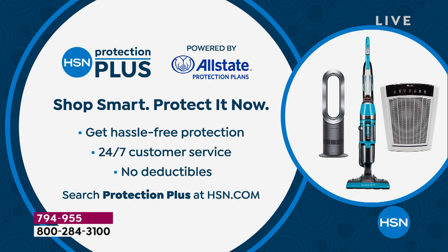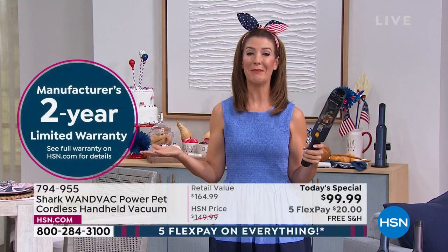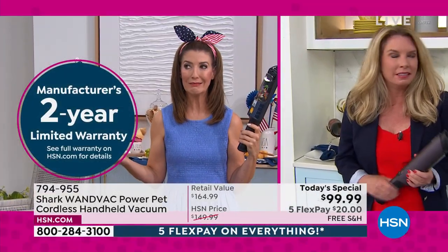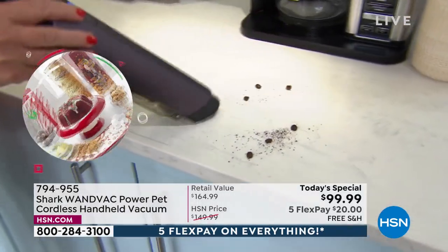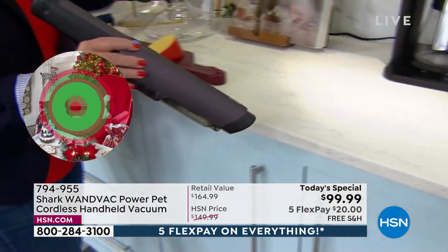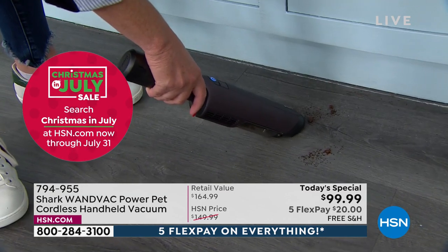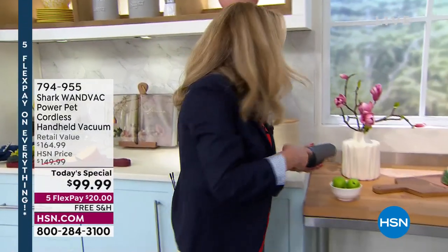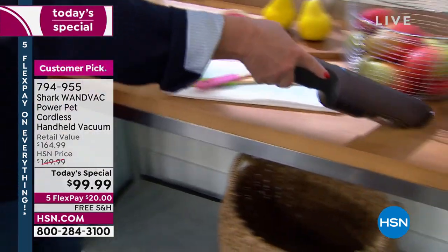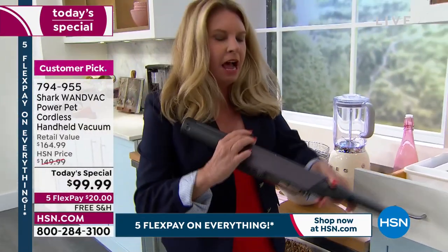The Shark WandVac comes with its own two-year warranty — check details on HSN.com. Tracy uses hers every day: for spilled powder in the bathroom, hair from blow-drying, big coffee beans and fine coffee grounds around the coffee station, crumbs around the toaster, grill, and air fryer. You can get into tchotchkes without moving everything. Tracy demonstrates on the silverware drawer — somehow crumbs always end up in there; now just use the WandVac instead of removing everything.